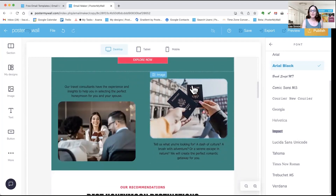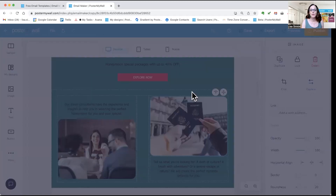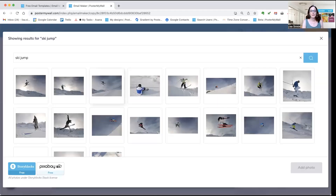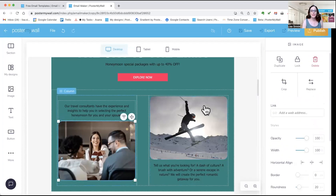To customize images, you click on them and then click Replace on the right. Search for a photo that you want. I'm going to take a ski jumper and click Add Photo. Once the photo's there, you'll have handles so you can make it smaller and bigger, you can crop, and there are opacity and width controls — everything that you're used to. You can go through and change all of your photos to meet your theme.